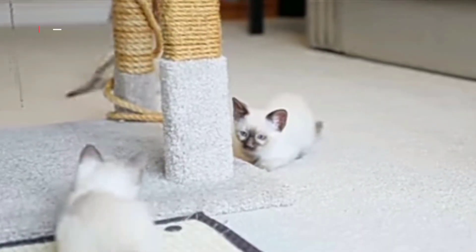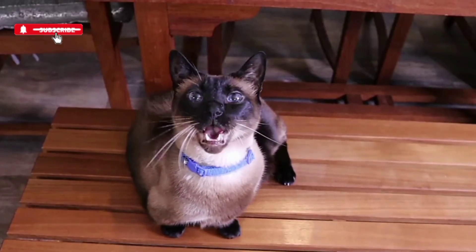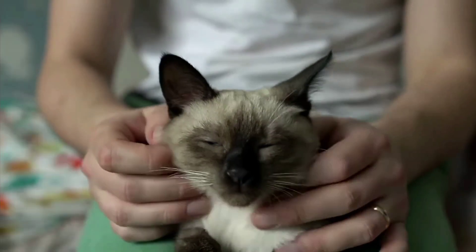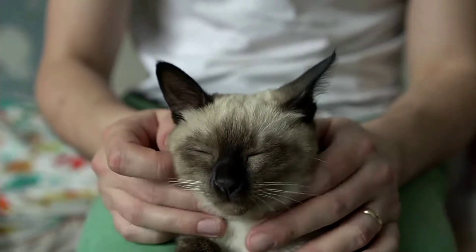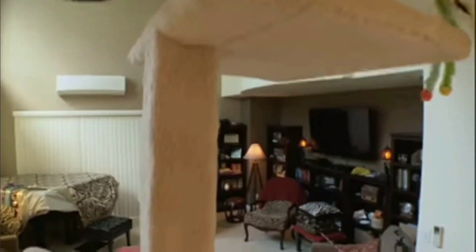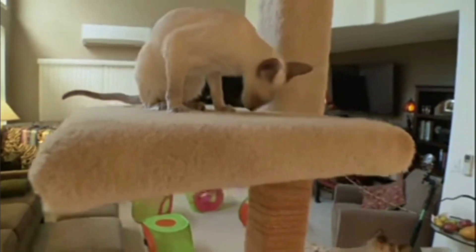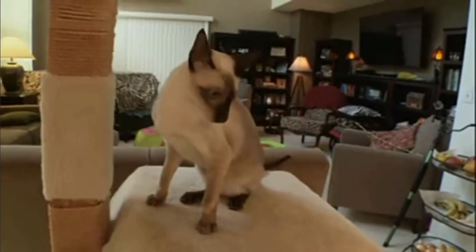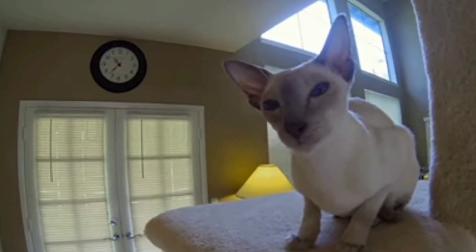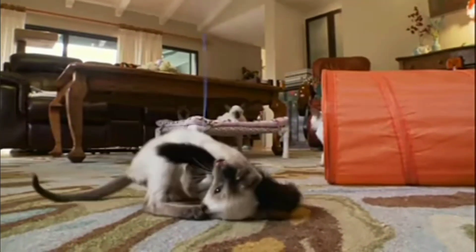The Siamese cat — a captivating blend of beauty, intelligence and charm. If you enjoyed learning more about these feline friends, give this video a thumbs up and don't forget to share your Siamese cat stories in the comments below, and subscribe to Being Creatures. Until next time, keep purring and exploring the amazing world of cats. Thanks for watching.